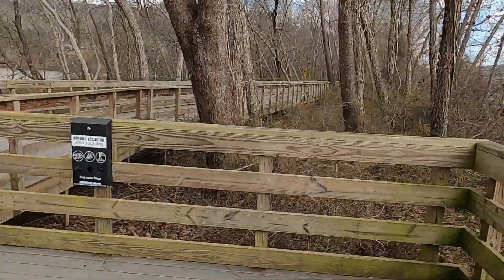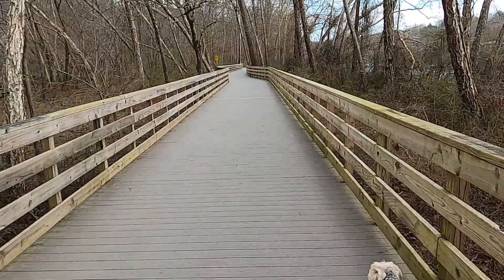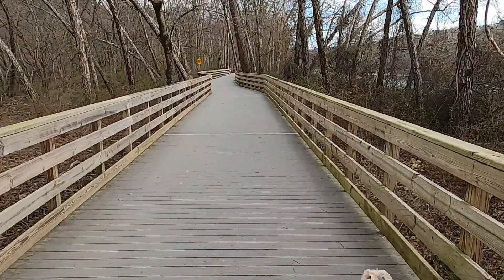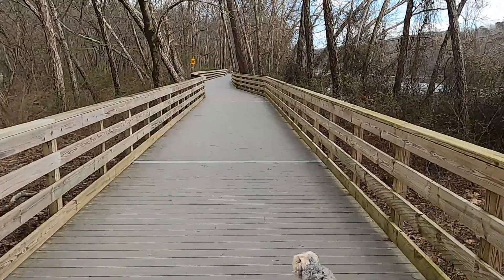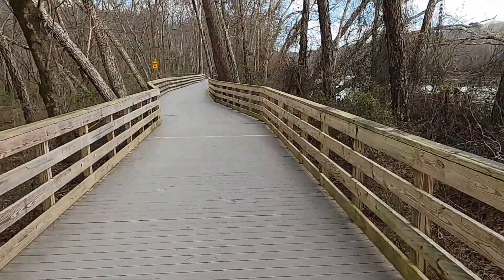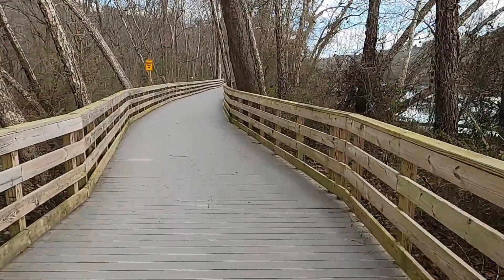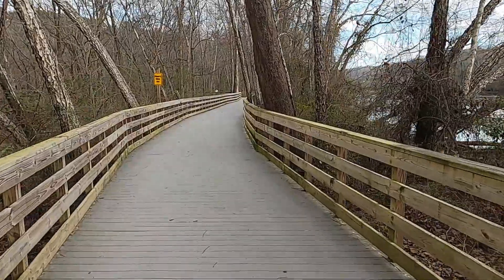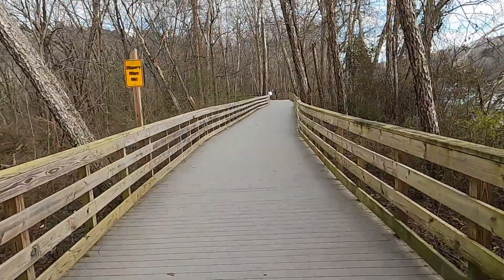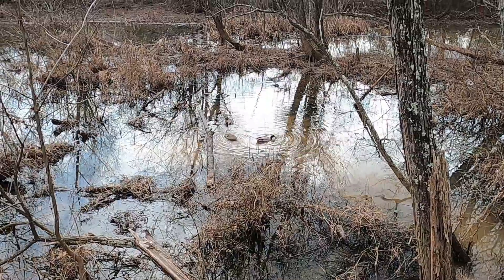Beautiful area, beautiful place. There are little coves and benches everywhere, and it's just such a beautiful place to be able to take a walk. And if you don't have enough time to head up into the mountains and you just want to get out, this is the place. You can take your bike out here, you can walk — no motorized vehicles though, nothing like a motorized bike or anything like that. Let's keep on moving. Oh look at that, we got some ducks down there.